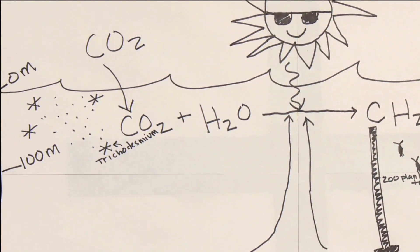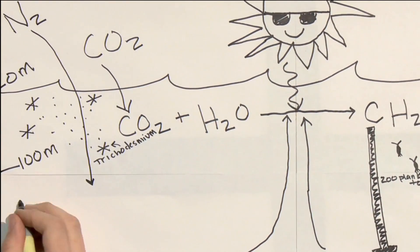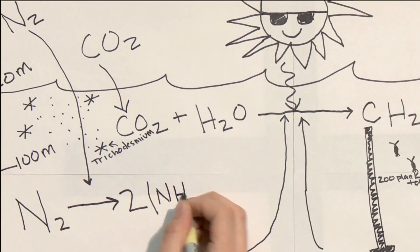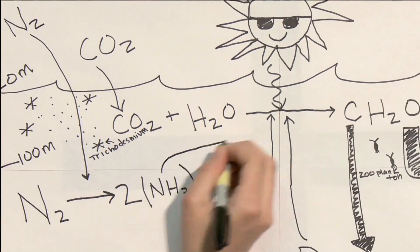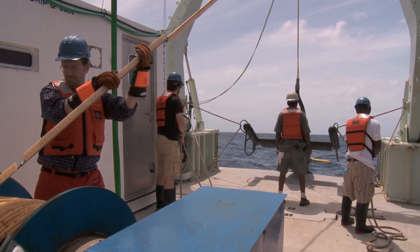Trichodesmium is a very special variety of phytoplankton that has the ability to break the strong chemical bond between the two nitrogen molecules in dinitrogen gas, which is readily available in dissolved form owing to the fact that nitrogen is the most abundant molecule in our atmosphere. Of course, the very next question is how trichodesmium obtains the phosphorus it needs, and that is the primary research objective of Dr. Dierman. The big mystery we're trying to solve with this cruise is trying to assay those subsurface nitrogen fixation rates from the trichodesmium.